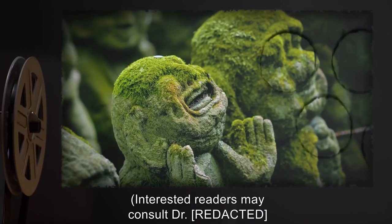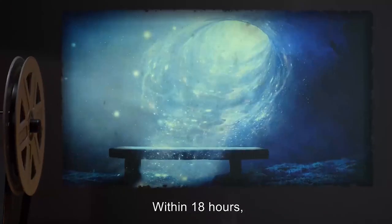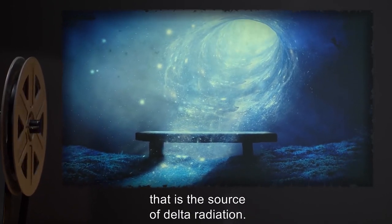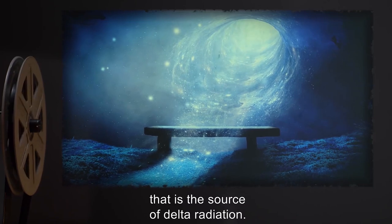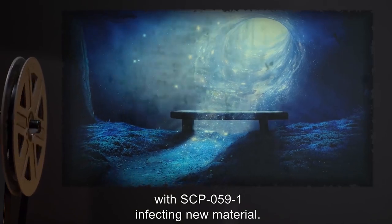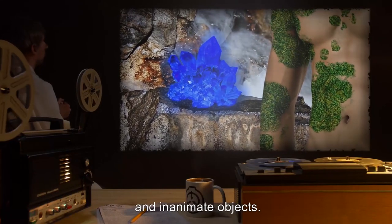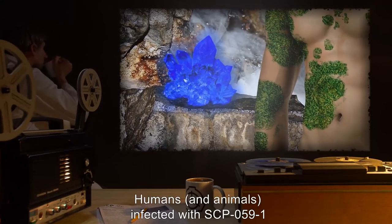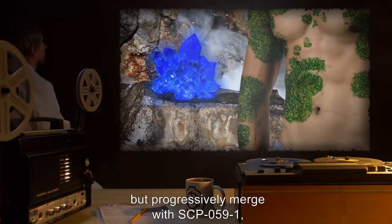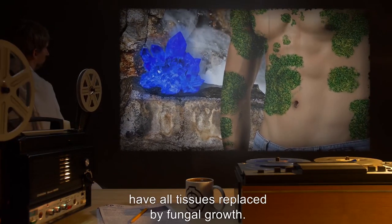Interested readers may consult Dr. R for his theories of space-time stress and merger of alternate realities. Within 18 hours, the infected mass will become transparent and disappear, presumably into the universe that is the source of delta radiation. The process then continues with SCP-059-1 infecting new material. SCP-059-1 will infest both living beings and inanimate objects. Humans and animals infected with SCP-059-1 become immune to the effects of ionizing radiation, but progressively merge with SCP-059-1, and eventually have all tissues replaced by fungal growth.